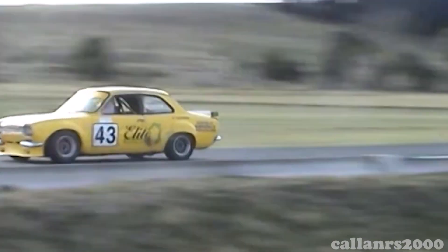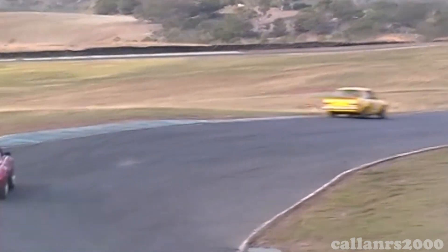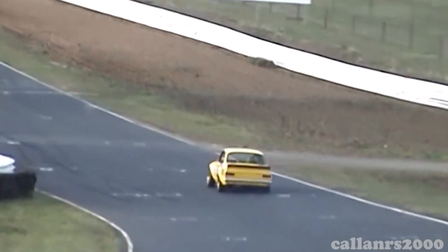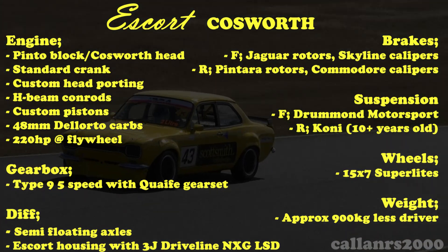We look forward to seeing and hearing more of Anthony's screaming Cosworth Escort at future events.